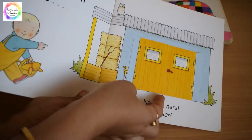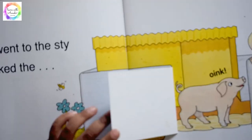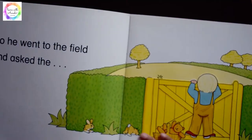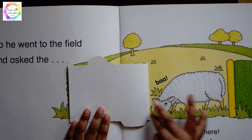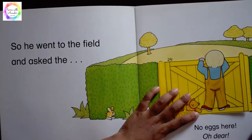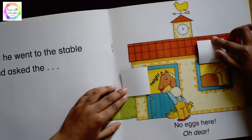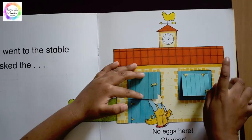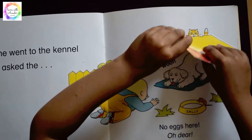He searches and tries to find the eggs. He goes to the barn and finds the cow — cow says moo. He goes to the field and finds the sheep — sheep says baa. This is an excellent book to teach where animals live, what sounds they make, and what products we get from them. The flaps are very attractive for kids to engage with.